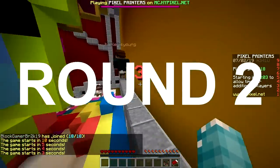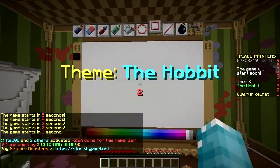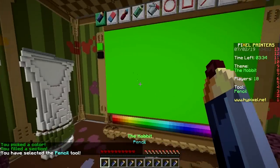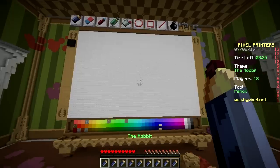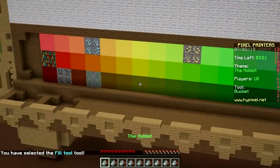Second round, baby! Here we go - the Hobbit! What, again? I haven't even seen this movie. I am about to do the impossible, which is draw Gandalf. Who's that? Some kind of wizard. But this is a big mistake - why would you put a theme in of a movie that no one's ever seen?